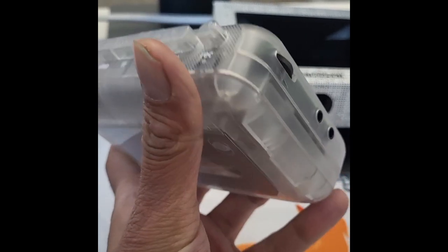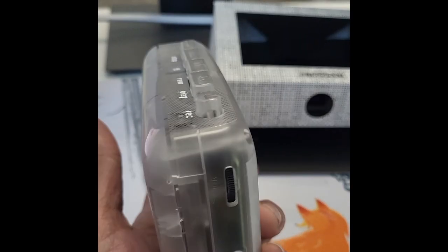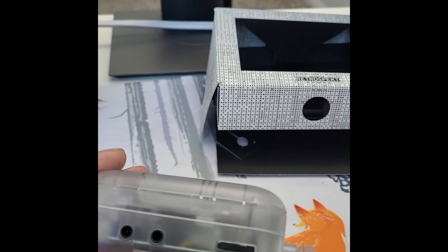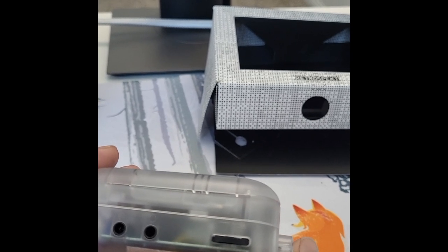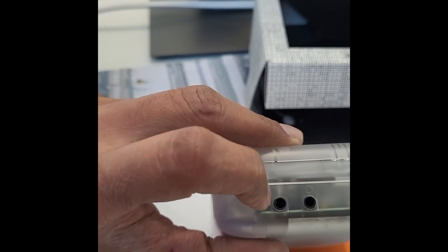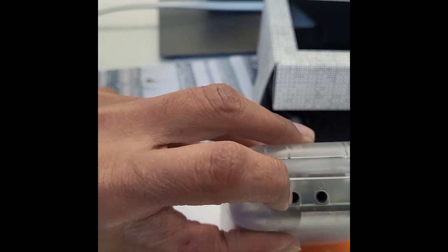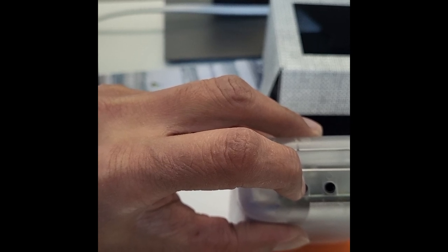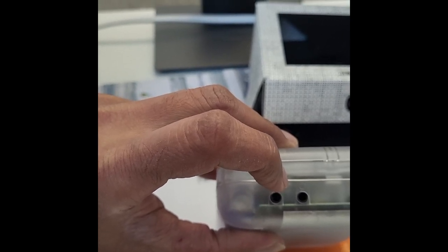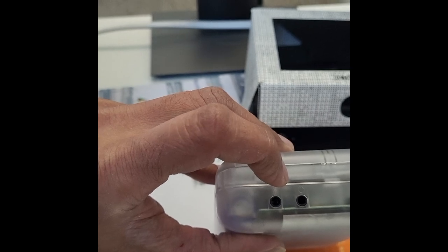It also has something far less common on most vintage models — a mono line-in record capability, allowing you to record directly from any audio source via an auxiliary cable. You can see the two holes: one is for headphones, and this is the auxiliary mono line-in input. Just add a few blank tapes and your smartphone and suddenly you are the new master of the lo-fi mixtape.